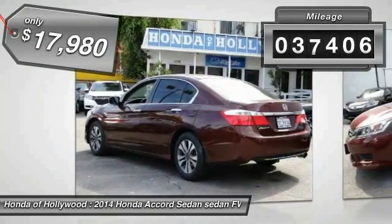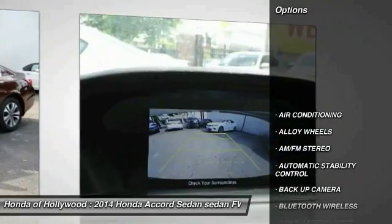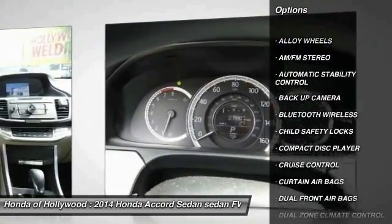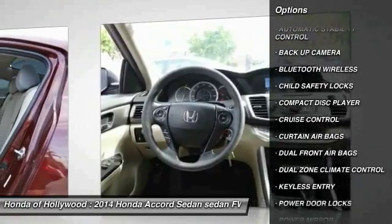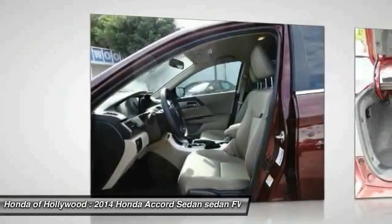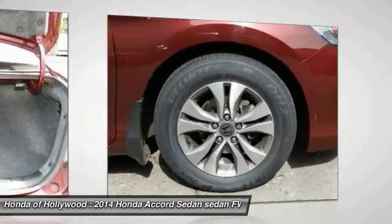This vehicle has less than 40,000 miles. Here are some of this vehicle's great options: keyless entry, backup camera, traction control, Bluetooth wireless data link for hands-free phone, air conditioning, power steering, alloy wheels, cruise control, automatic stability control, and AM-FM stereo radio.